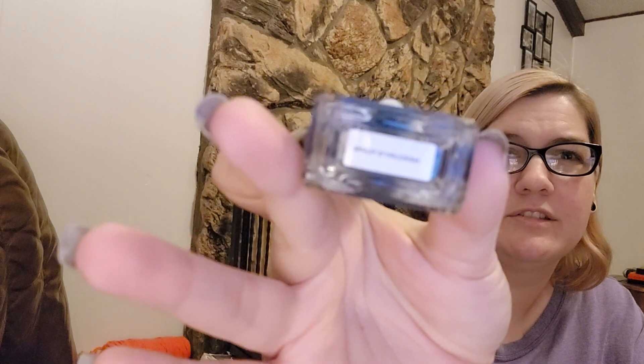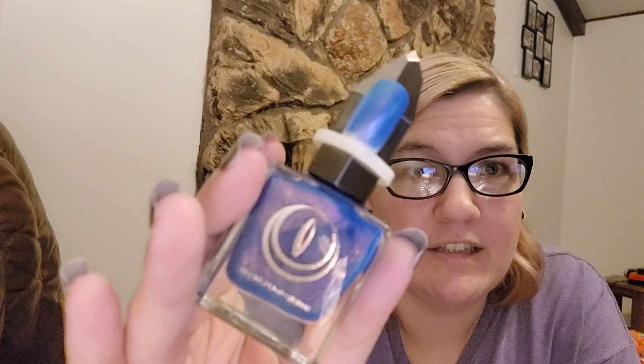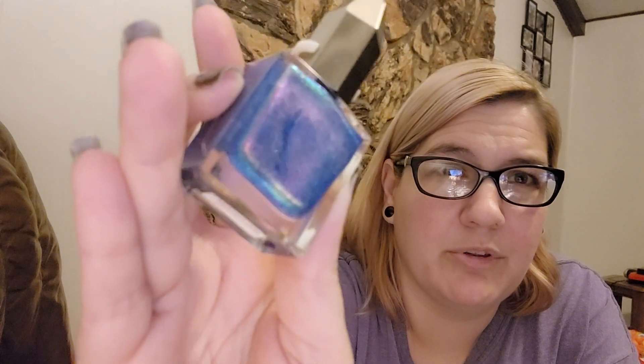Starting with this one — it is so pretty. This one is called Mercury's Tears. Look at that shimmer, the blue and the duochrome — that's the swatch. This one is so pretty, I cannot wait.